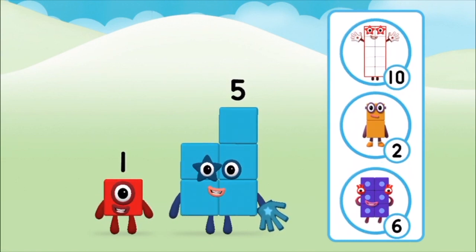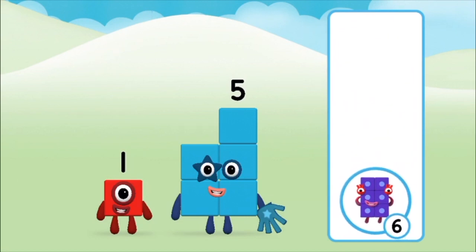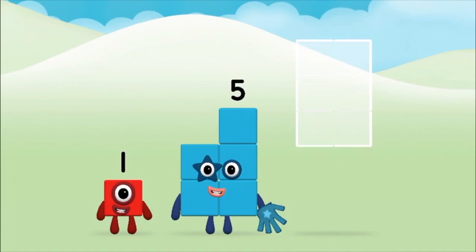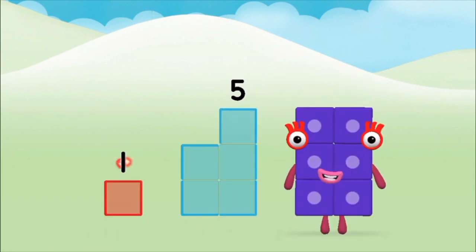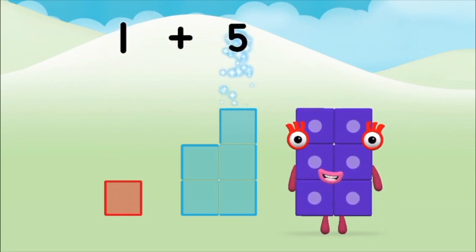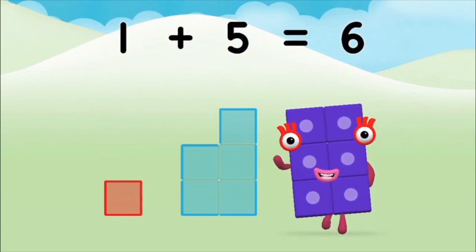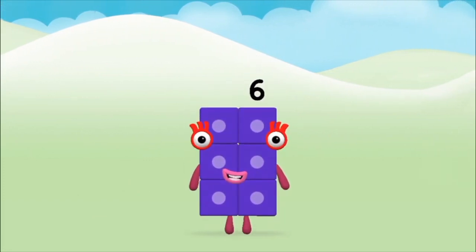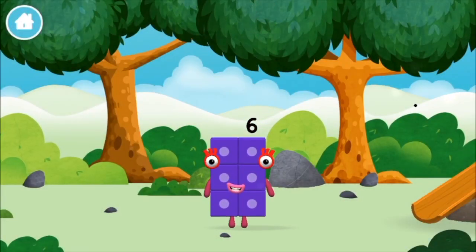You'll make when you add these two number blocks together. Correct! You chose the right answer. Can you add the number blocks together? One plus five equals six. Brilliant! You made number block six. You made a new number block!